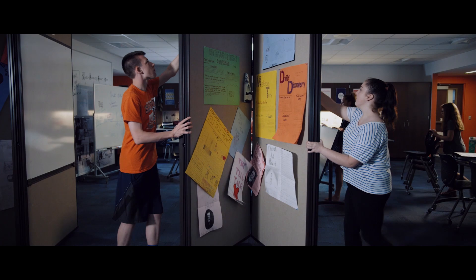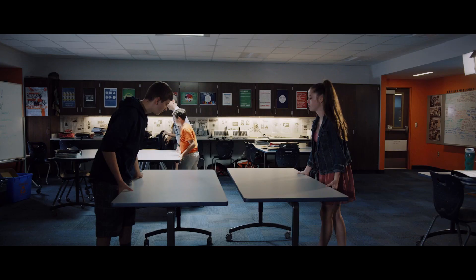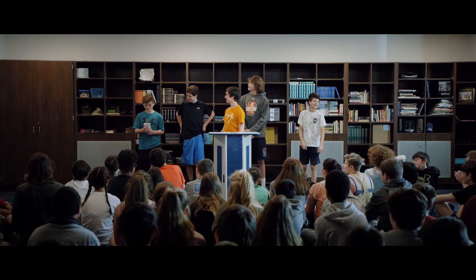Our new learning environment really provides tremendous flexibility in supporting our learning models. It supports us to have the flexibility to do what we feel is important to our students.